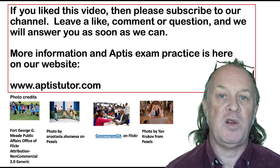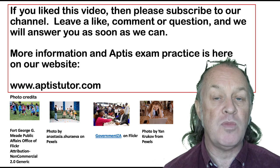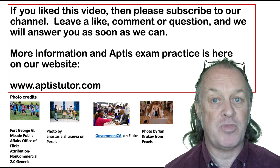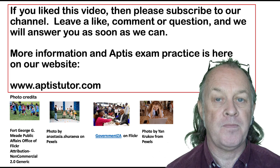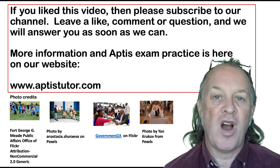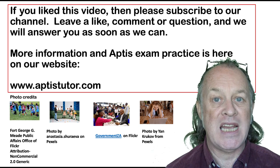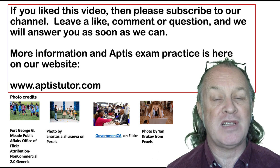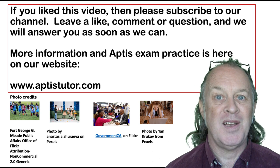I hope that you found the video useful. Remember, we've got lots more exam material and exam practice on our website. We've got lots more APTUS exam practice on our website at www.aptustutor.com. See you soon!